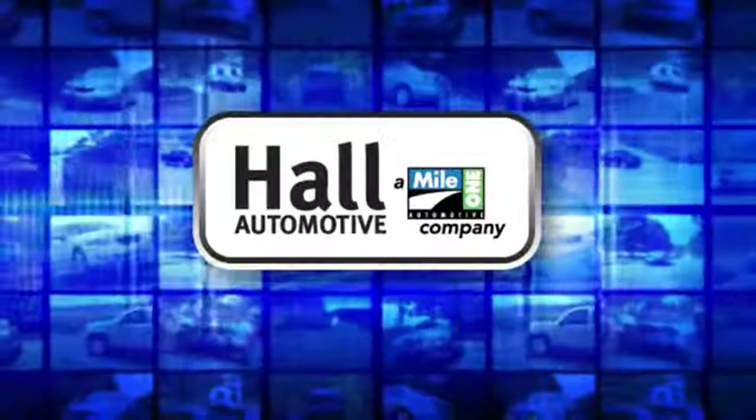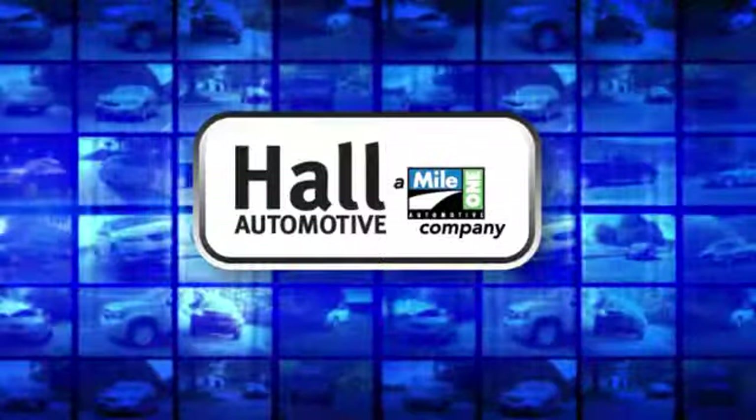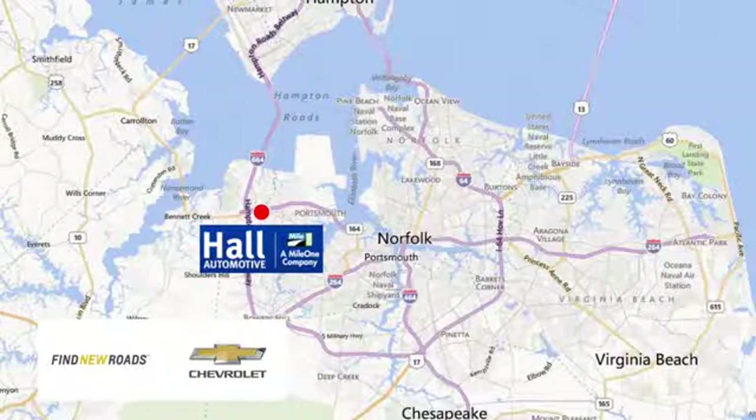Experience it for yourself today. Hall Automotive — more cars, great people. Hall Chevrolet Chesapeake, a Mile One company, is minutes off I-264 or I-664. Easy to get to from all of Hampton Roads.